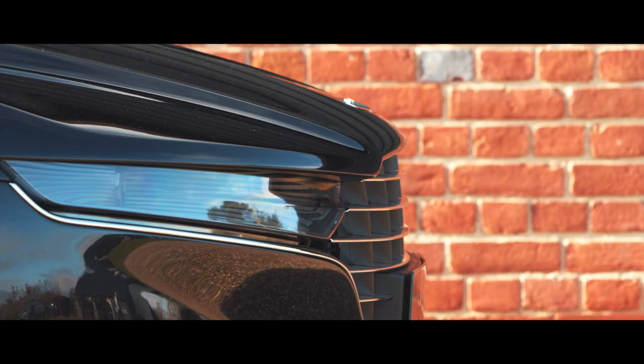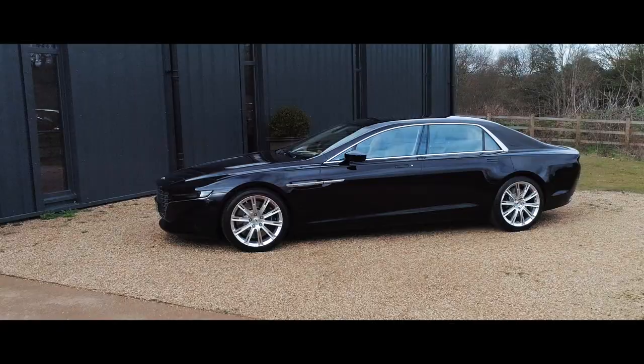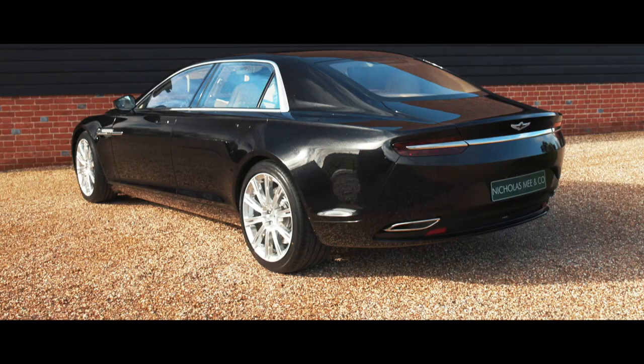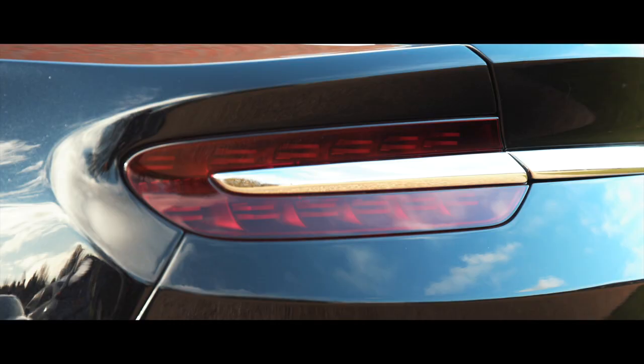Styled by Aston Martin's renowned Gaydon Studios, under the guidance of design director Marek Reichman, and hand-built in a dedicated facility previously given over to the creation of the One-77 hypercar, the quite spectacular Lagonda Taraf manages to be both perfectly proportioned and sculpturally sophisticated, whilst simultaneously being both spectacular and yet restrained.